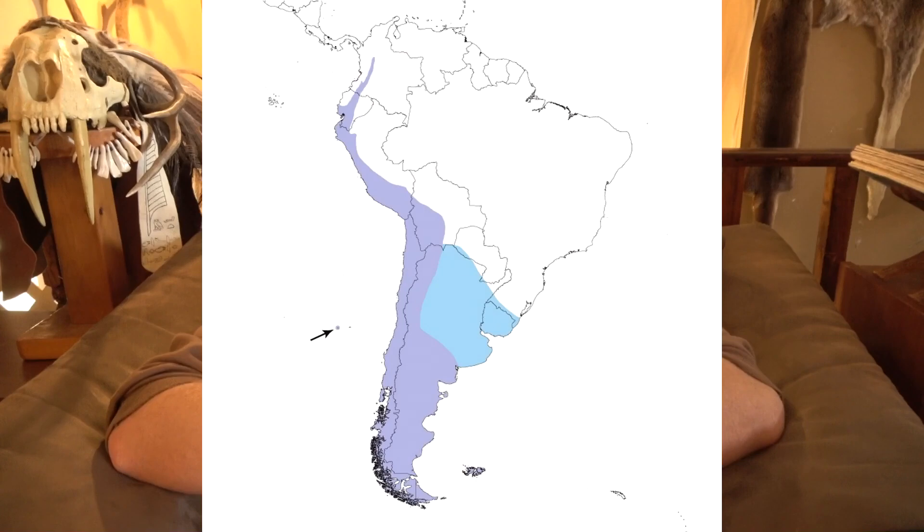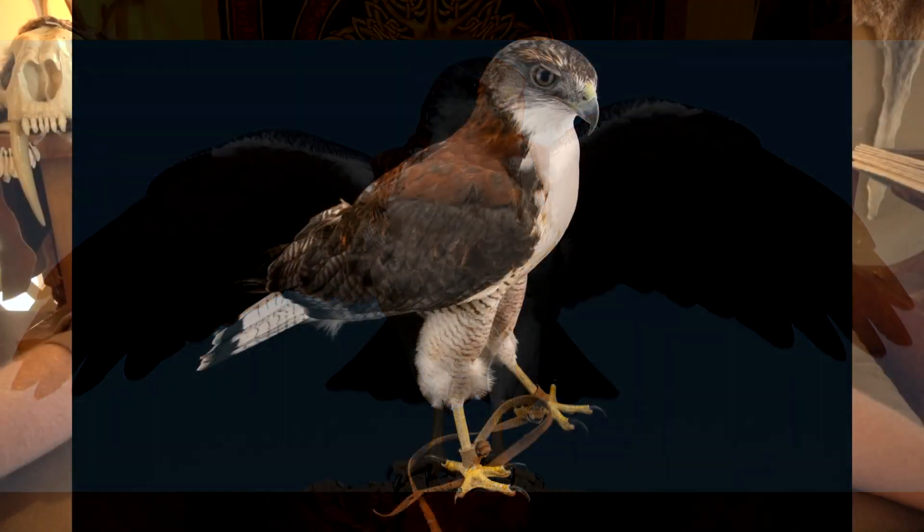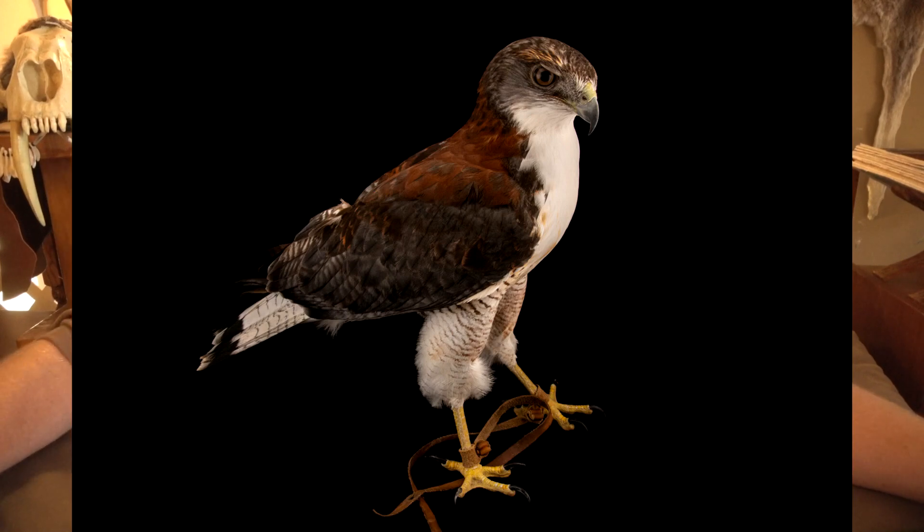This bird lives on the western coast of South America, ranging from the Andean highlands to the Argentinian lowlands. There's a wide range of difference in elevation and prey base, but it likes big open country. The species has a wingspan of 60 inches, about 5 feet, and a weight of up to 1,800 grams, which is about 4 pounds.